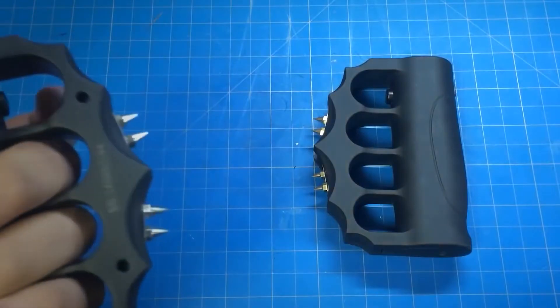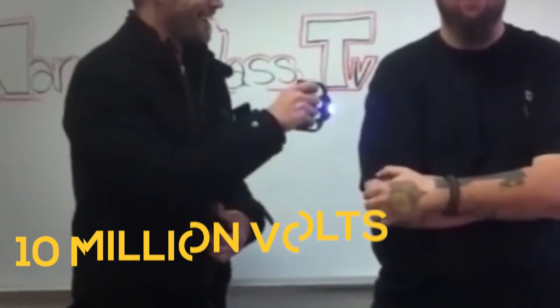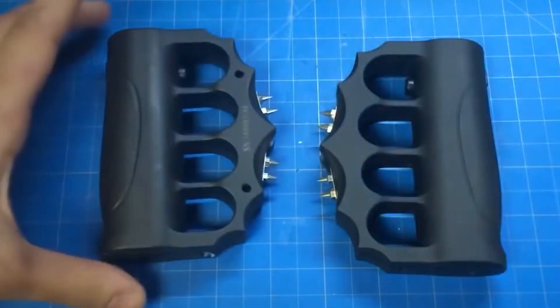It boasts a built-in light, blue ink pen, cubiton glass breaker, and electric high-voltage shock of approximately 10 million volts. It uses a rechargeable battery with a small plug-in cord, and it is easy to use with the on-off buttons. You can carry it down the street any time.